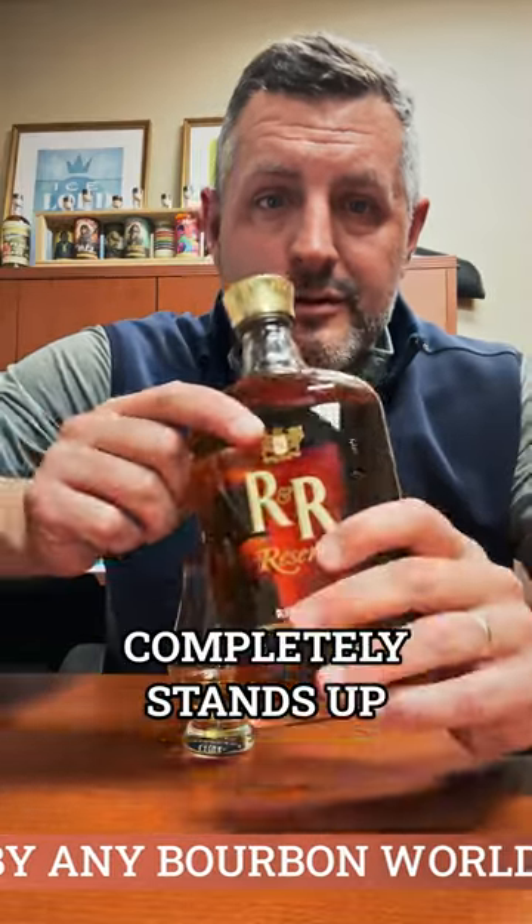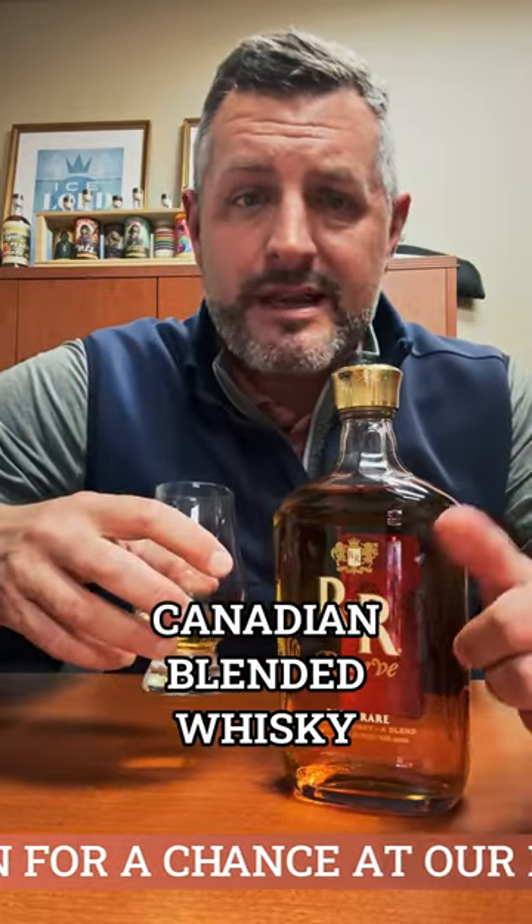So next time you have a bottle of Caribou Crossing, do the Pepsi Challenge yourself and you'll see what I'm talking about. Rich and Rare Reserve completely stands up, and on its own it's a delicious Canadian blended whiskey.